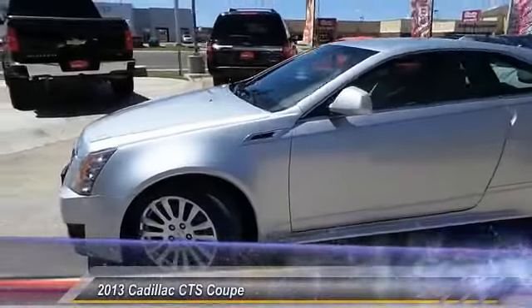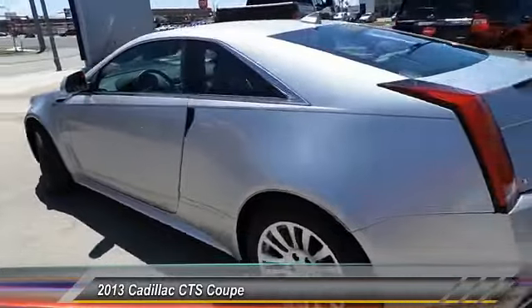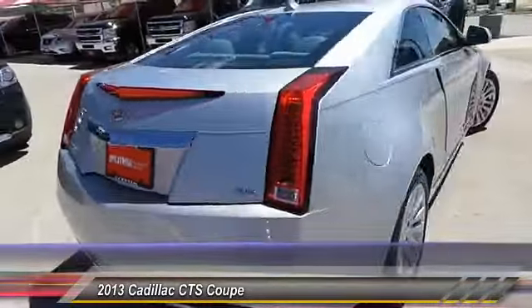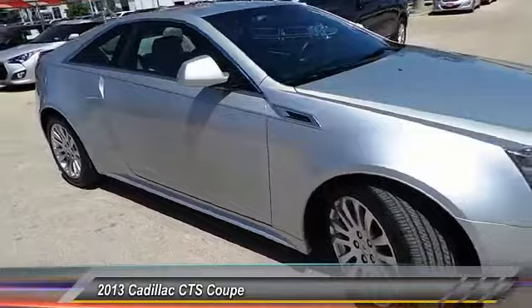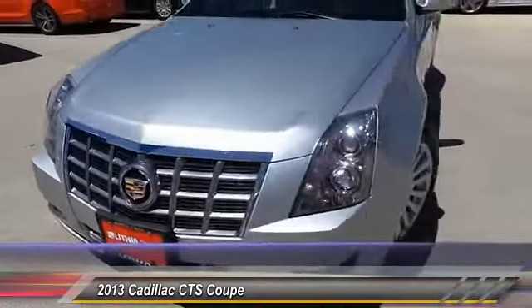The 2013 CTS is a well-sorted blend of all-American style and European-inspired tuning with a cutting-edge design. The luxury CTS blends elegant styling, performance, and exceptional fuel economy. This vehicle has less than 25,000 miles.